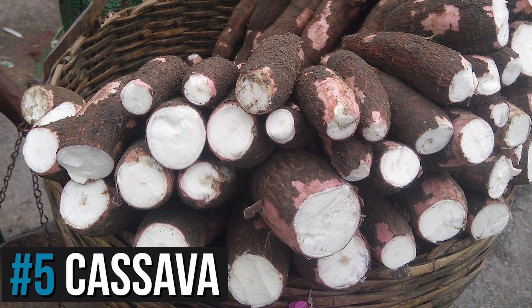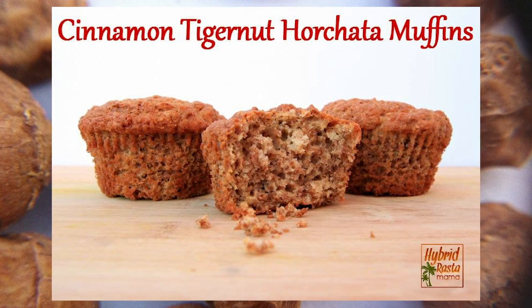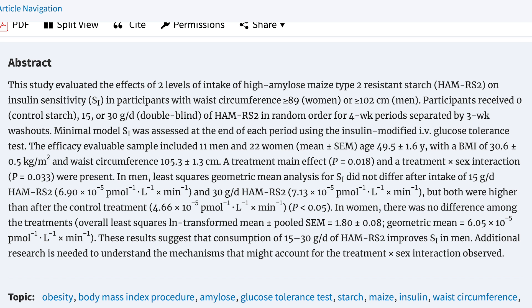Cassava is another great option — there are cassava chips on the market, like Siete brand. Also tiger nut flour, which is great for baking or breading chicken. These are resistant starches that contribute to butyrate formation, which also helps with insulin resistance. A study published in the journal Nutrition found that when obese subjects were fed RS2 starches, it increased levels of glucagon-like peptide-1 (GLP-1), which had a positive effect on insulin sensitivity — a meaningful longer-term outcome from consuming resistant starches.